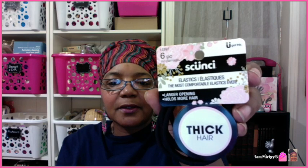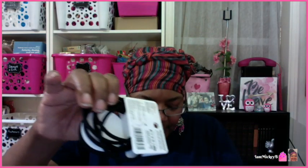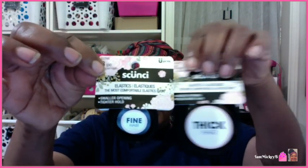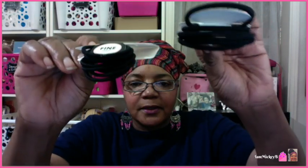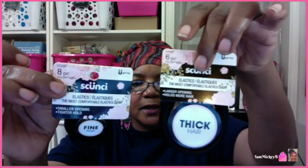They had these thick scrunchy hair elastics — it says for thick hair, six pieces. The most comfortable elastics ever: larger opening and it holds more hair, specifically for thick hair. To compare, they also had another one for fine hair — smaller opening, tighter hold versus larger opening holds more hair. Here's the difference in thickness. The fine hair one gives you eight pieces; the thick hair one gives you six pieces. I don't think they have one for medium hair.